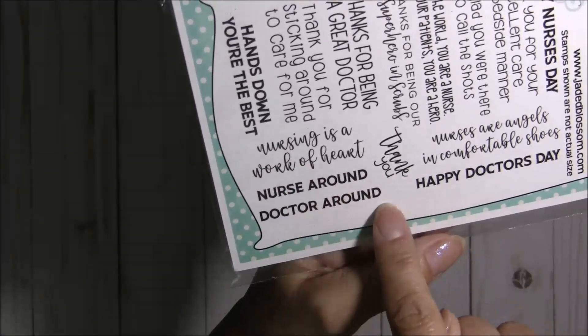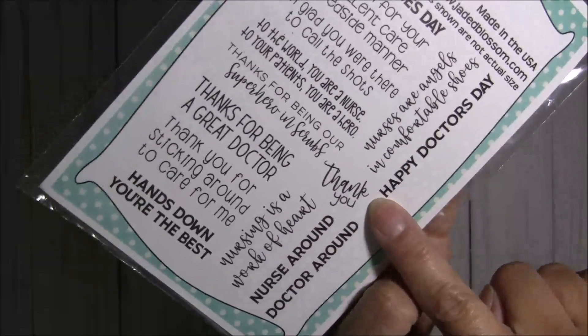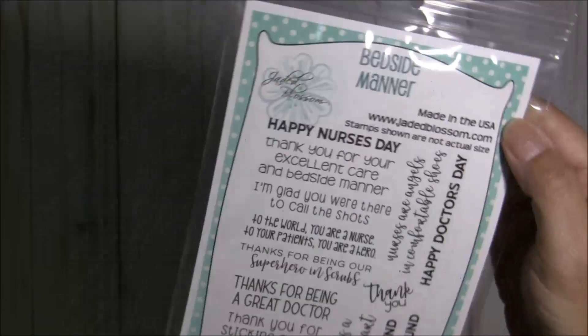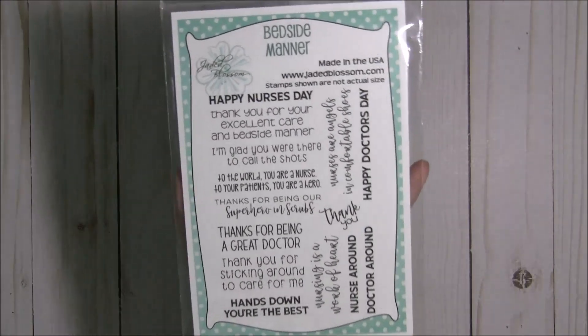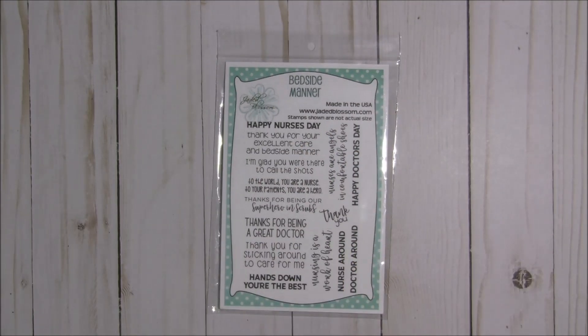And then you get these sentiments: Nurse around and Doctor around, so you're the best nurse around or best doctor around. Nursing is a work of heart. Thank you. Nurses are angels in comfortable shoes and Happy Doctors Day. So a great set for those of you who know nurses and doctors who are there helping us when we need help and we're in the hospital. Unfortunately sometimes that happens, and so this is a great set for that particular occasion.